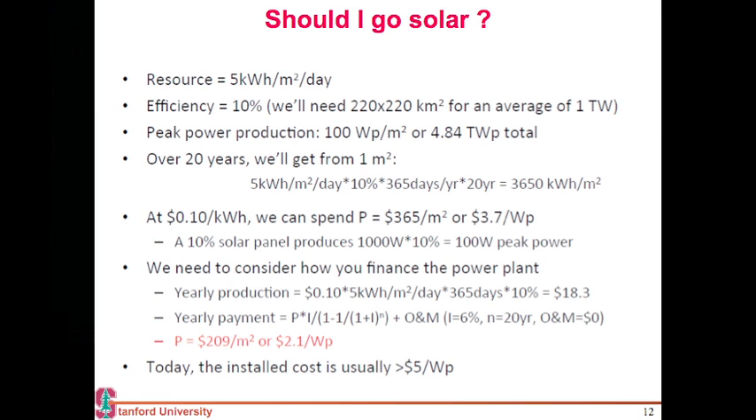On an average, if I want to generate 1 terawatt of power, I need an area of 220 kilometers square. There is a paper uploaded on the class website which talks about meeting the entire energy need of the U.S. — you need space equivalent to a Mojave Desert to generate the whole energy requirement.